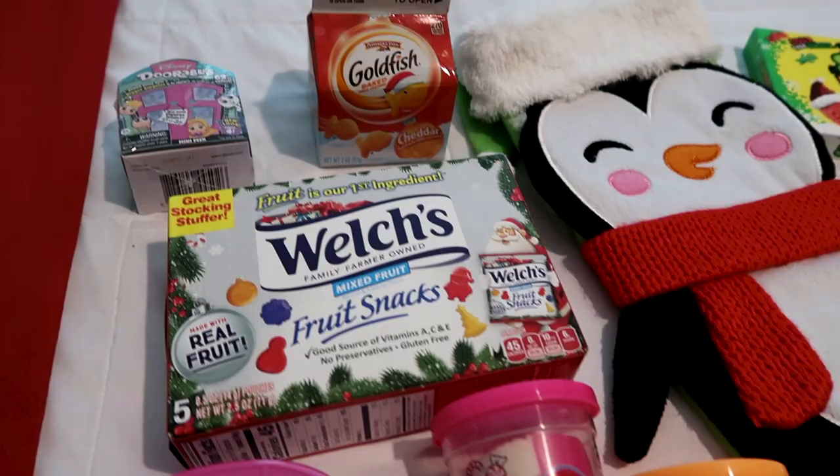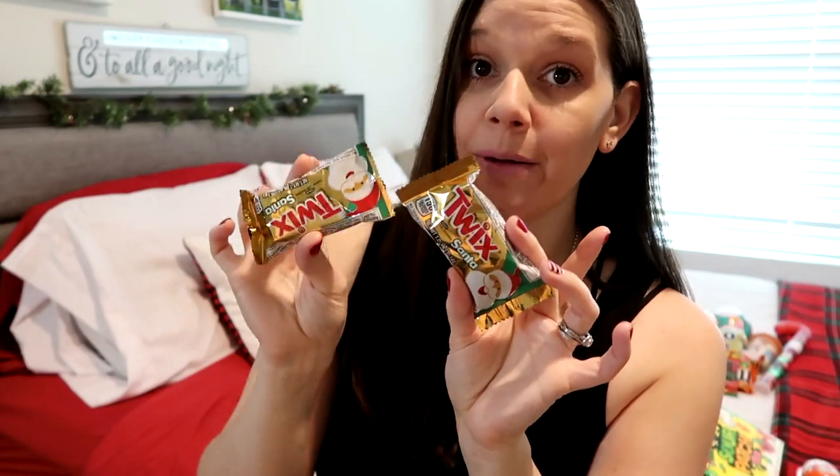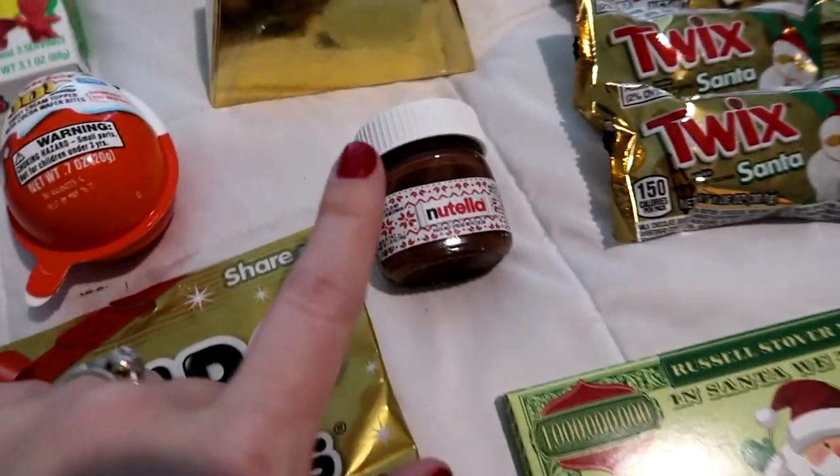Today's video is a collaboration with my friend Rach from Rach Plus 5 and we're talking all about stocking stuffers. Rachel is an amazing mom with five kids and so many good ideas across various ages — her oldest is 14 and her youngest is 2. On her channel you'll find motherhood and homemaking videos, cleaning videos, grocery hauls, basically anything to help motivate or inspire other women. So after you watch my video, head on over to hers to see all her stocking stuffer ideas for 2020. If you came over from Rachel's channel, please introduce yourself in the comments!